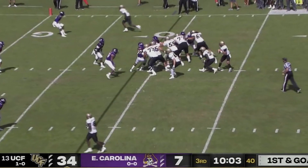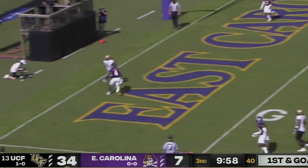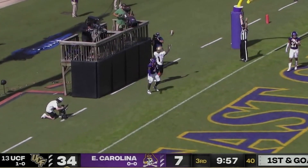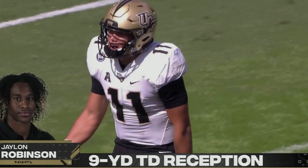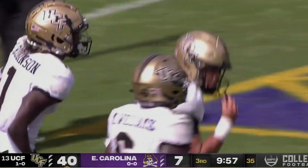Dylan back, rolling out, still looking near side — he'll throw to the end zone, caught, touchdown, Jalen Robinson! Dylan Gabriel rolling out to his left finds Flash open for a touchdown — a 10-yard strike, and the Knights go on top, 40-7.